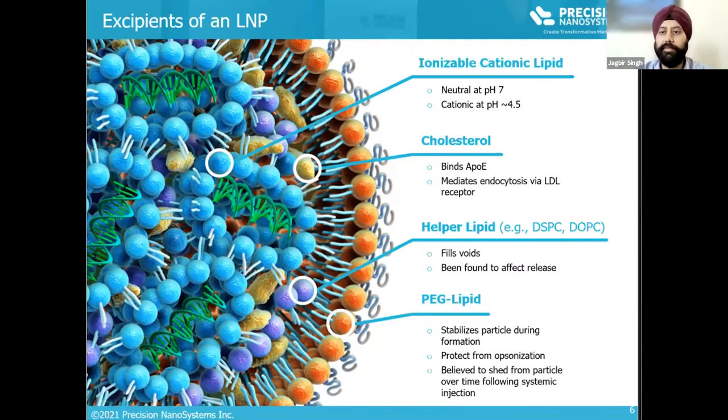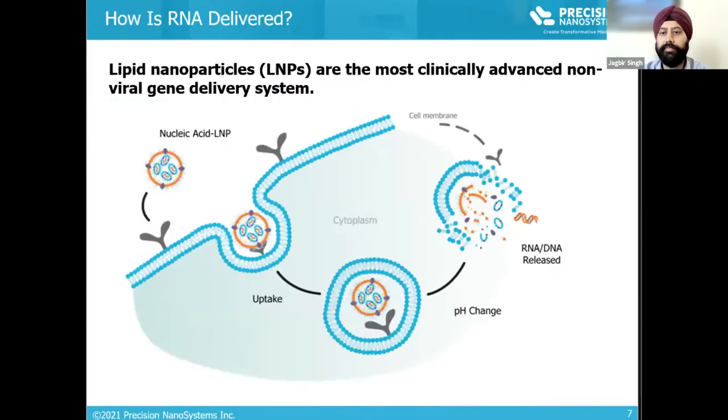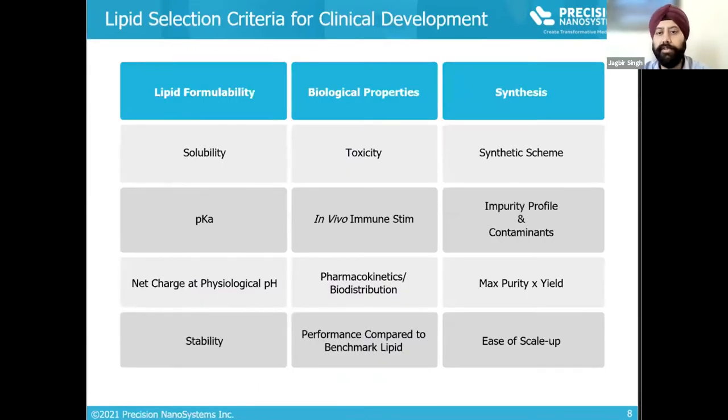Lipid nanoparticle-based delivery is the most advanced and proven technology for RNA delivery. A multi-lipid composition is used as each lipid offers different structure and function to the nanoparticles. Lipid nanoparticles mimic low-density lipoprotein particles, which allows them to be taken up by cells. Ionizable lipids are considered the most important lipid in the composition, as they help in encapsulation, protection of RNA, and endosomal escape once inside the cells.